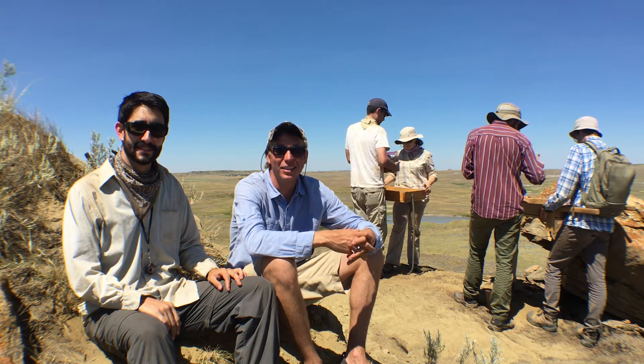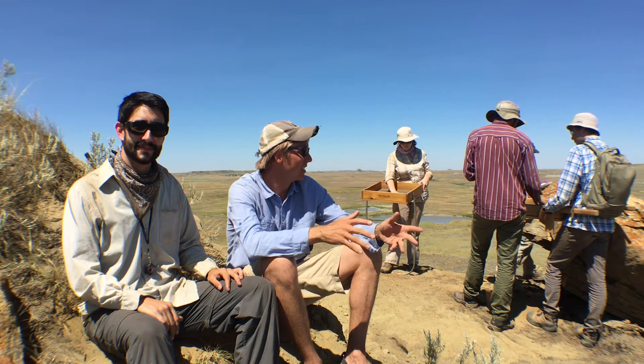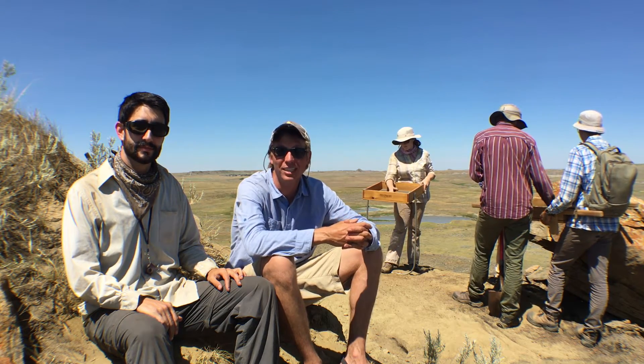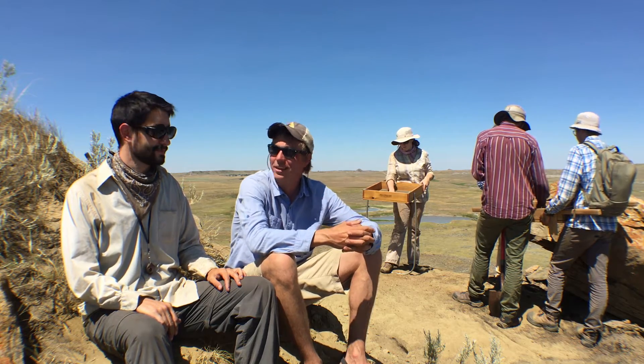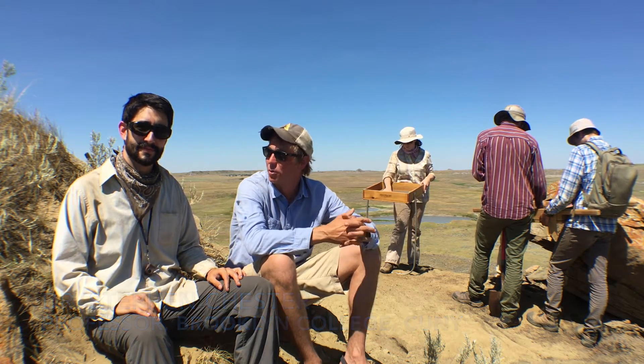Hey everybody, welcome back. Normally I'd say welcome back to the Valley of the Last Dinosaurs, but today we actually walked right out of the valley and up here to the top of Camel Butte. I'm sitting here with a good friend, Dr. Stephen Chester, from the City University of New York, and he's also a teacher at Brooklyn College.